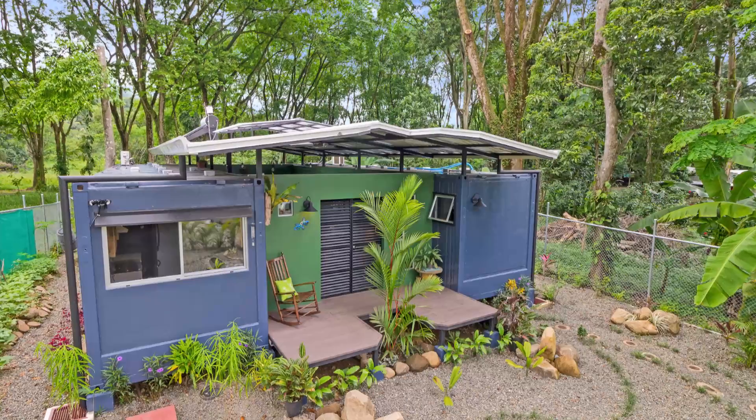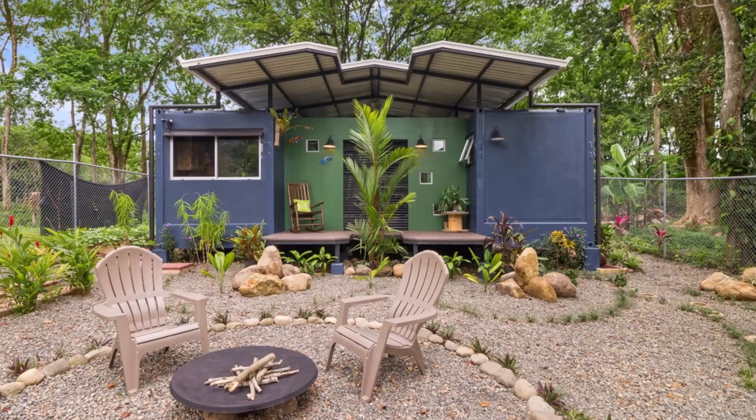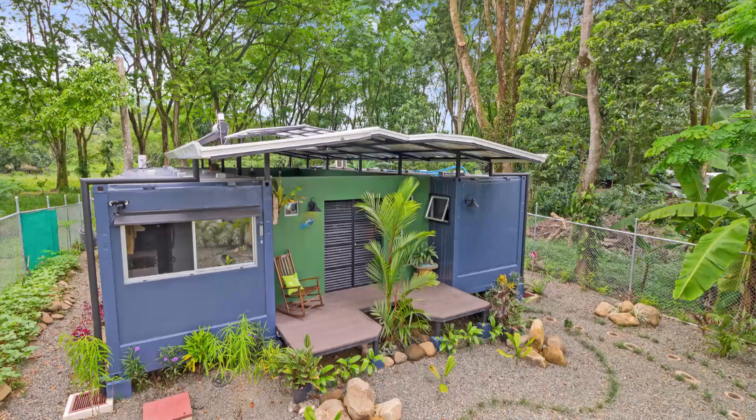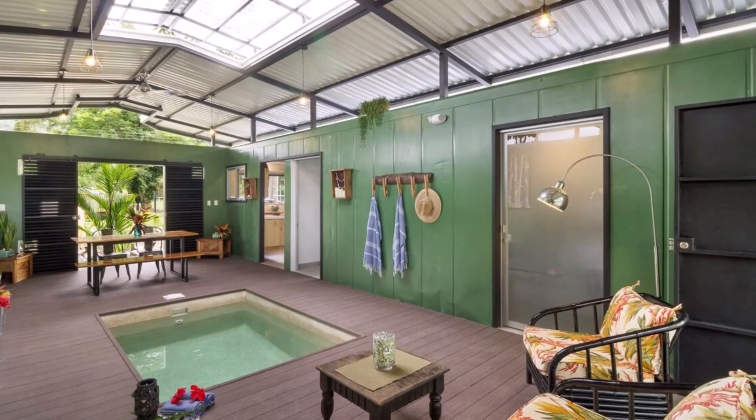There is a fire pit in the backyard which makes it a great way to spend a summer night outdoors or keep warm when the weather gets chilly. The trees around the building help to soften the industrial vibe of this amazing design. We love the central courtyard of this amazing container dwelling.